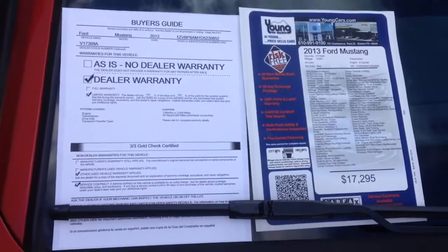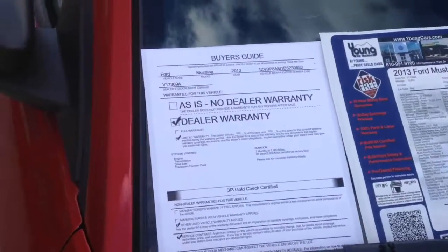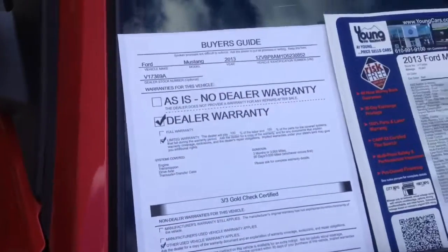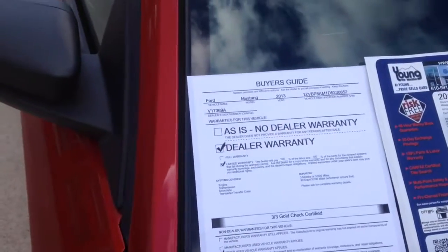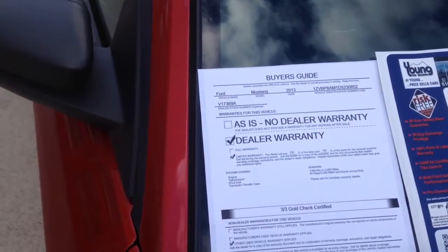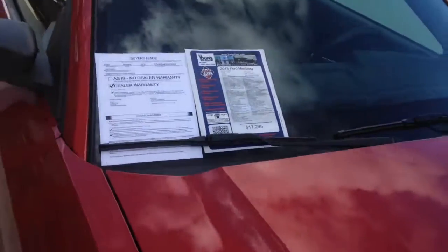It's a V6 with automatic. $17,295 is the internet value price and it is going to come with a 3-month, 3,000-mile gold check warranty. That covers the internally lubricated parts of the engine, drivetrain and transmission. Real nice car.